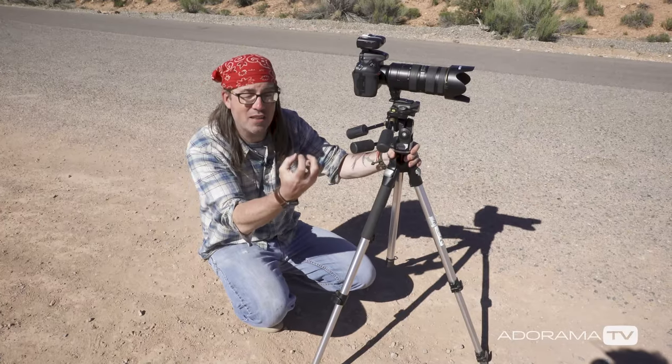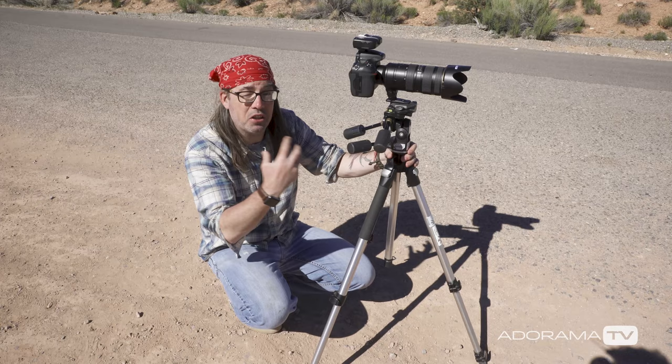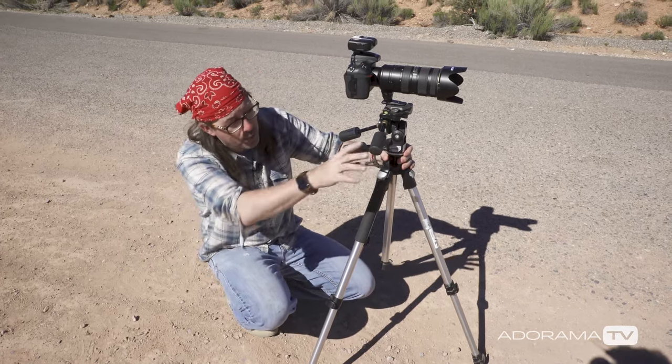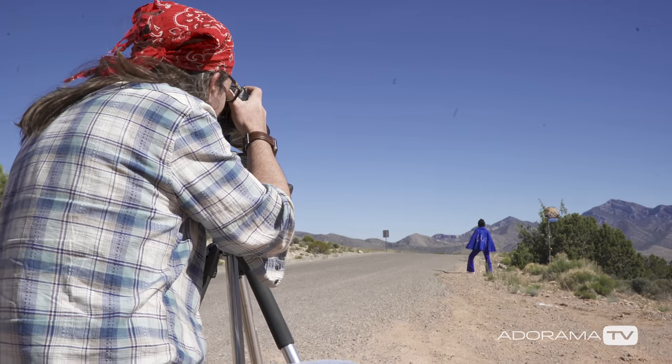In order to compress the depth of field and get a certain look, I decided to go with a long lens. I'm using a 200 millimeter lens and I've got my Elvis up here in front of me hitchhiking.